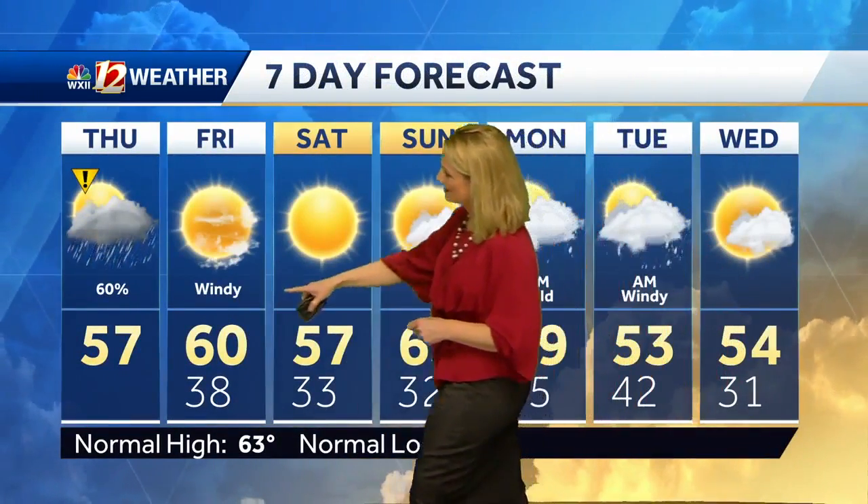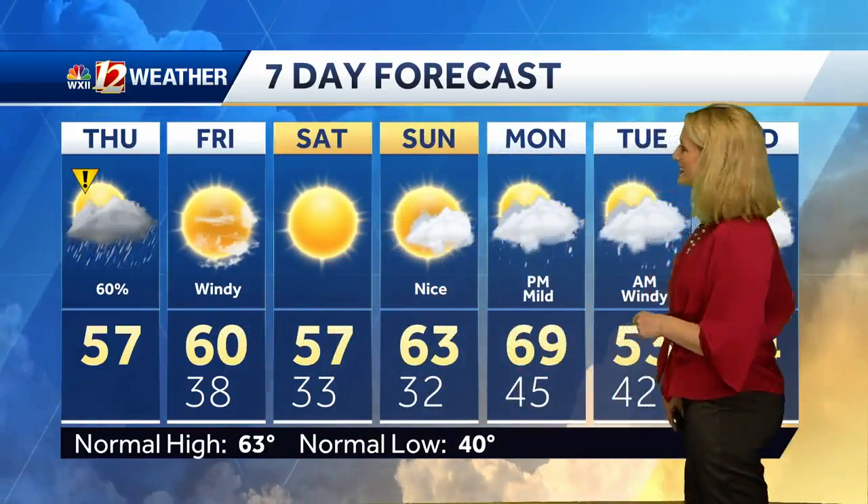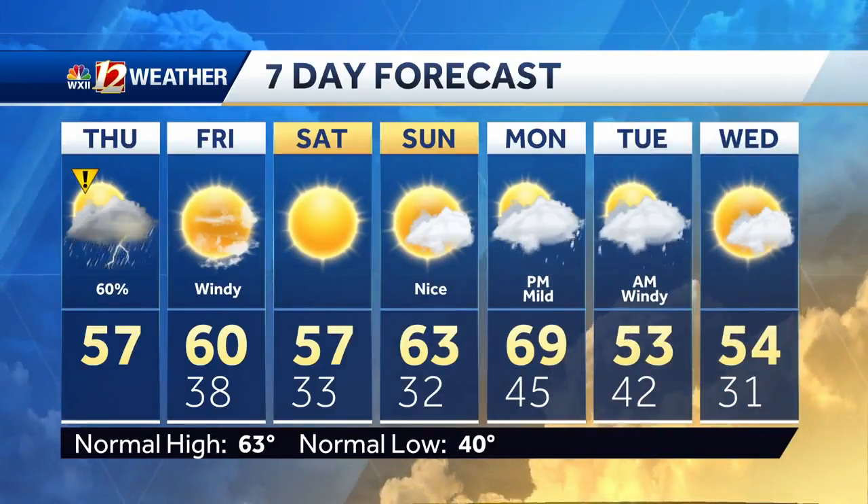Here's your seven-day forecast. We drop down to 38 degrees overnight, then 60 on Friday, 57 Saturday, and Sunday looking good with partly sunny skies. Rain chances return Monday, and it will be a little warmer too.